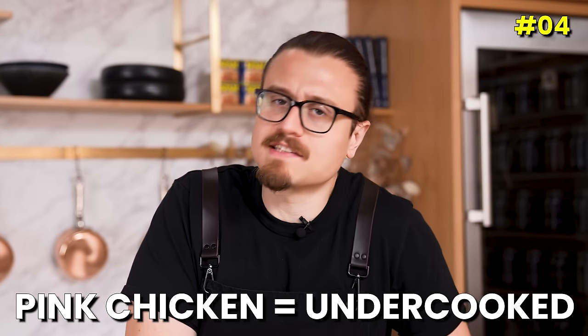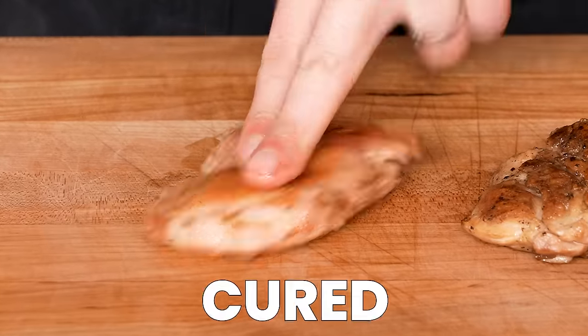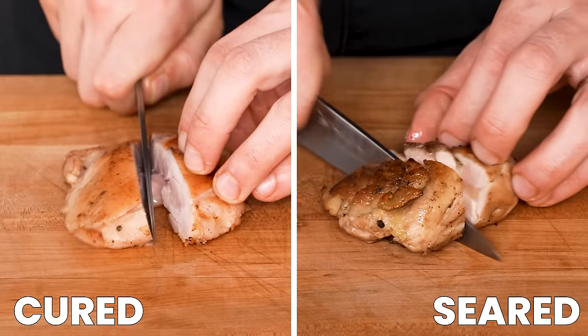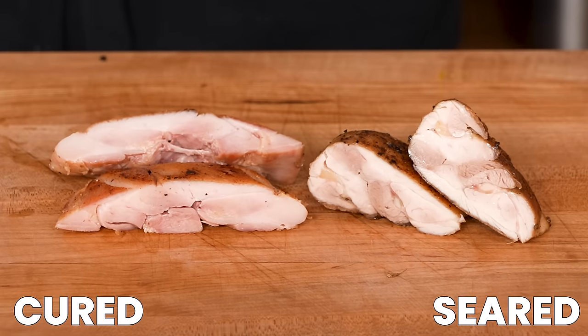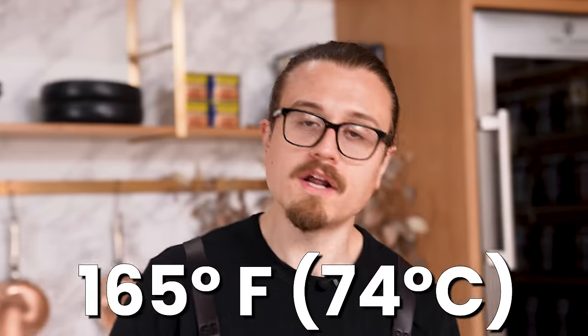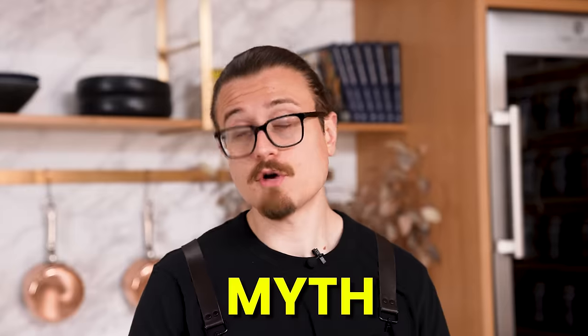Myth: if your chicken is pink, it's undercooked. I have two pieces of chicken — one salt-and-pepper seared, one lightly cured, so it is slightly pink. The color pink is an indicator that it was cured — it sat in salt long enough to retain a little brightness in the color. Both of these have a pinkish hue on one and more gray on the other, but guess what? They're both cooked all the way through. The only way to tell if chicken is cooked through is that the internal temperature, when a probe is inserted at the thickest part, registers 165°F or 74°C. Not the color. Myth busted.